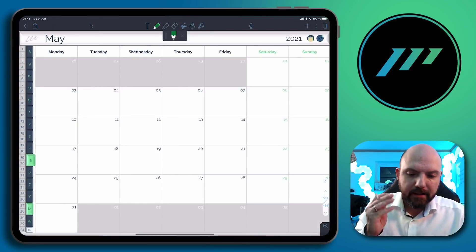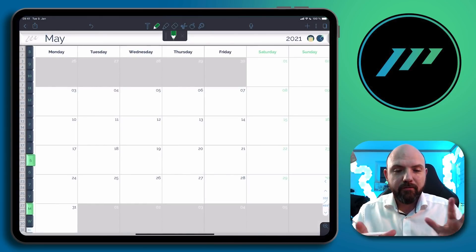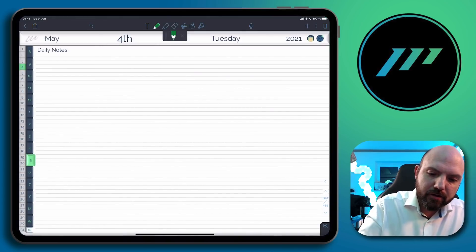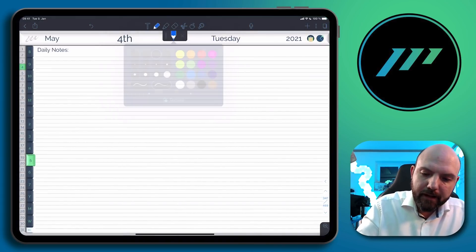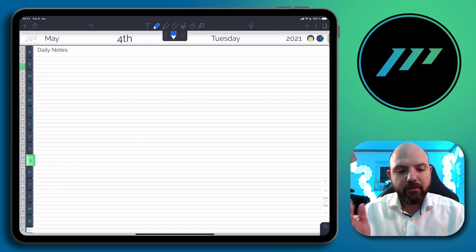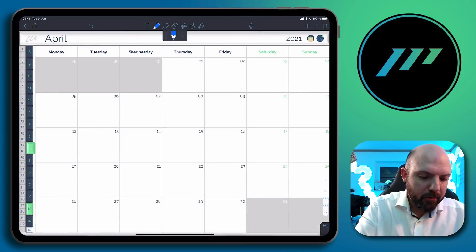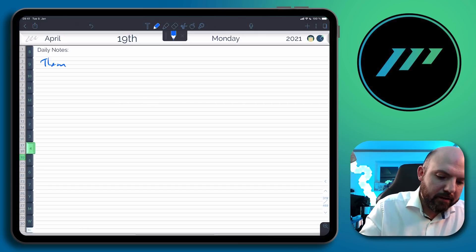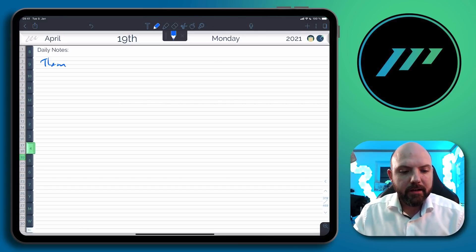Now they also got rid of the preview. Usually when you're using my digital journal, there was a preview coming up, so you had to tap twice onto the hyperlink. Now it's really jumping just by clicking onto the link, and then we can start writing. That's really nice.